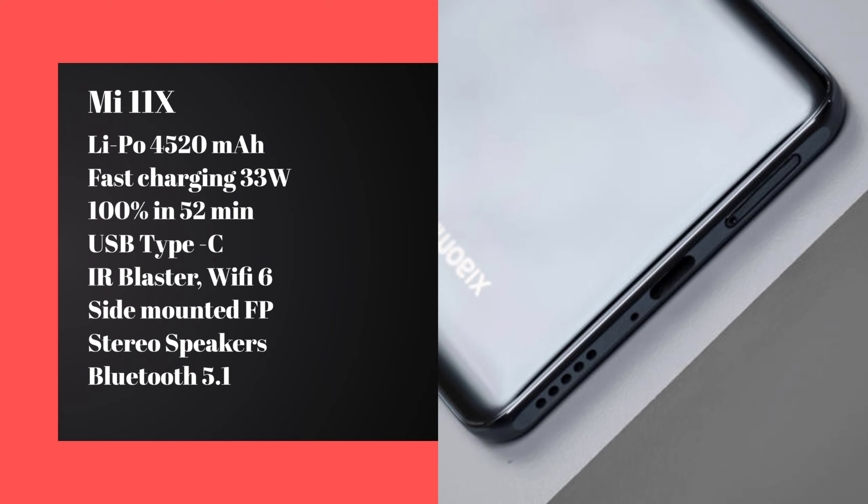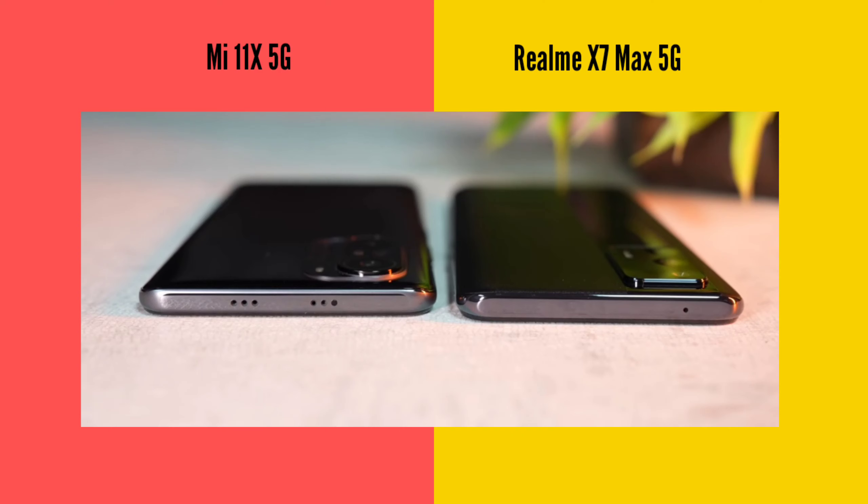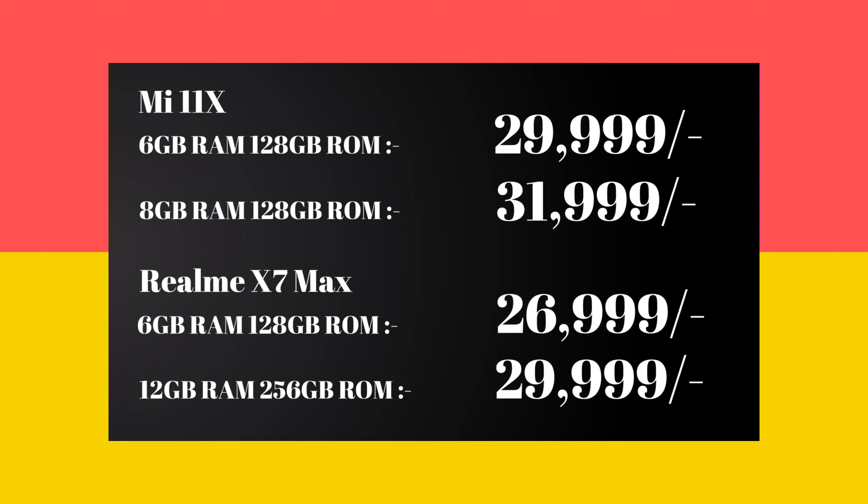Overall, both devices share many common features. One notable difference is NFC support. Looking at all the specifications together, both smartphones offer strong value in their respective price ranges in the mid-range 5G segment.